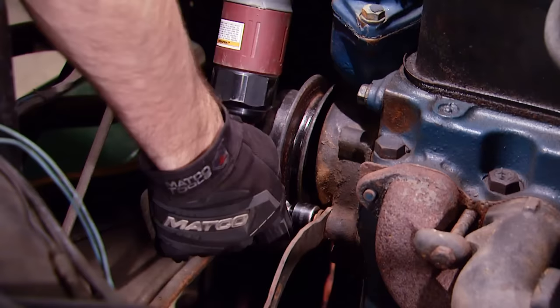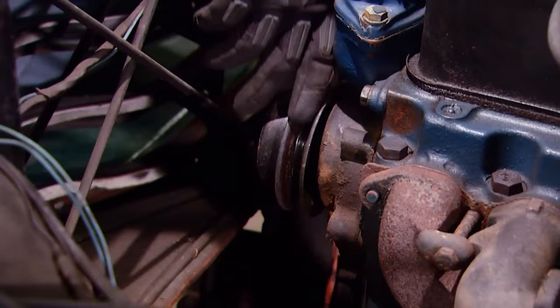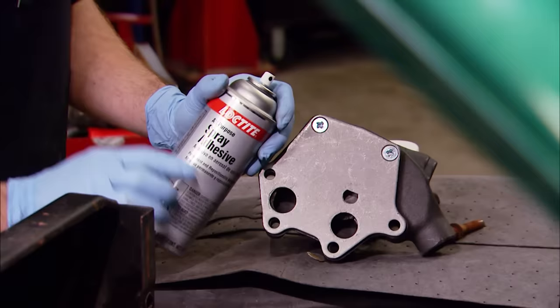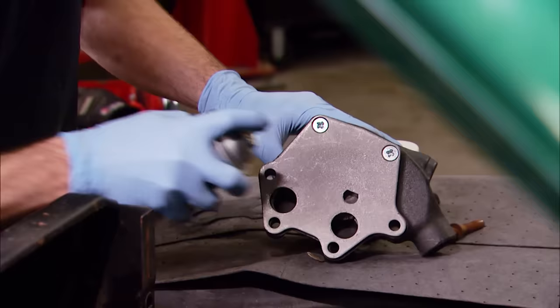Today must be our lucky day, because all the bolts came out pretty easily and didn't break off in the block, making this a pretty straightforward R&R. With our new water pump cleaned up, we're going to hit the mating surfaces with some Loctite spray adhesive. It'll hold the gasket in place and give it a little extra insurance against leaks.